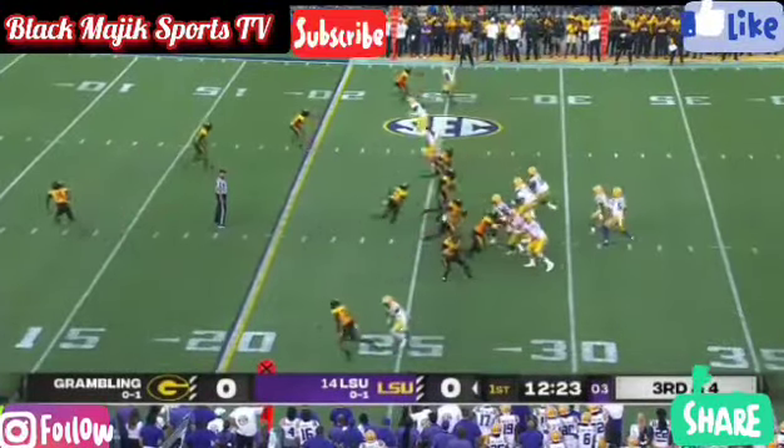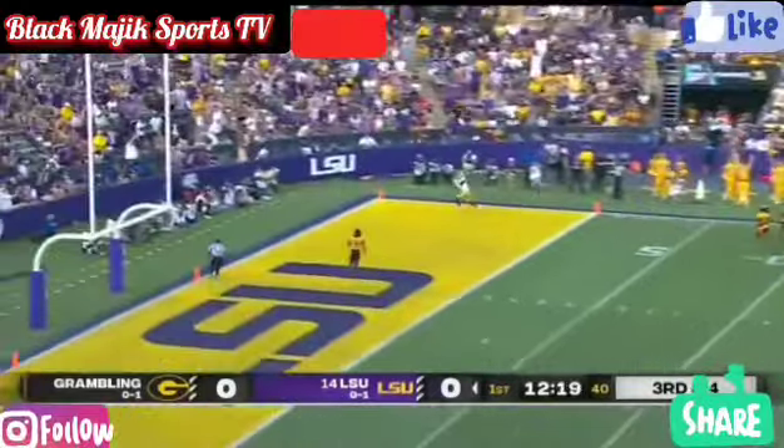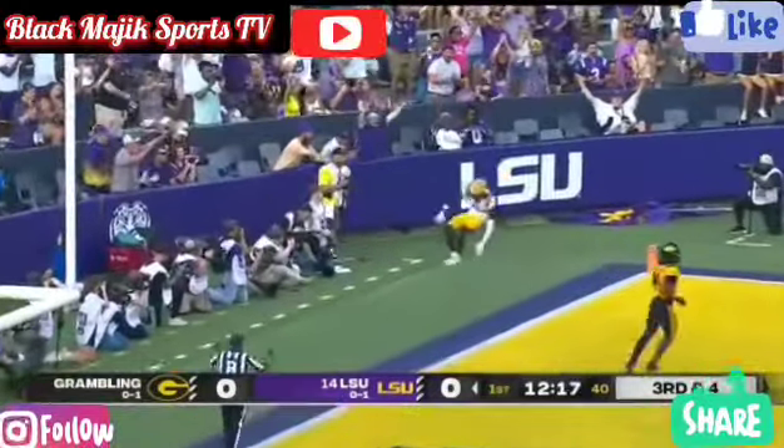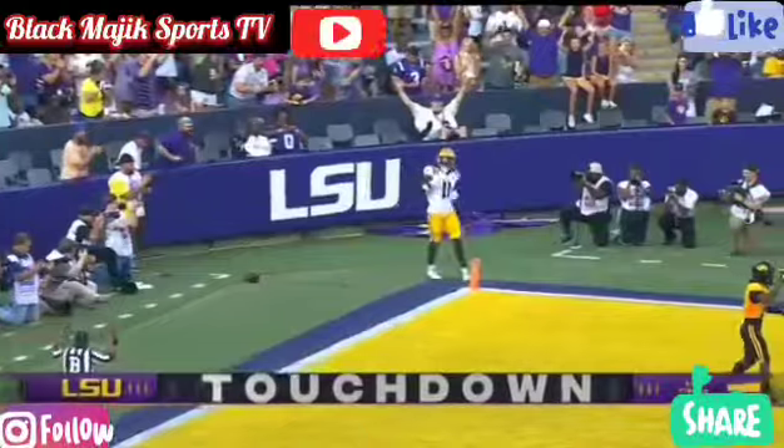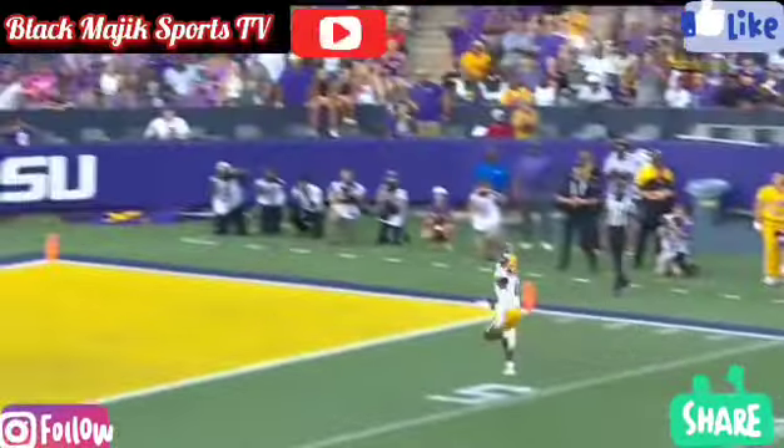Daniels with pressure got rid of it — man wide open in the end zone. Brian Thomas redeeming himself. One of the easiest touchdowns Jayden will throw in his career.